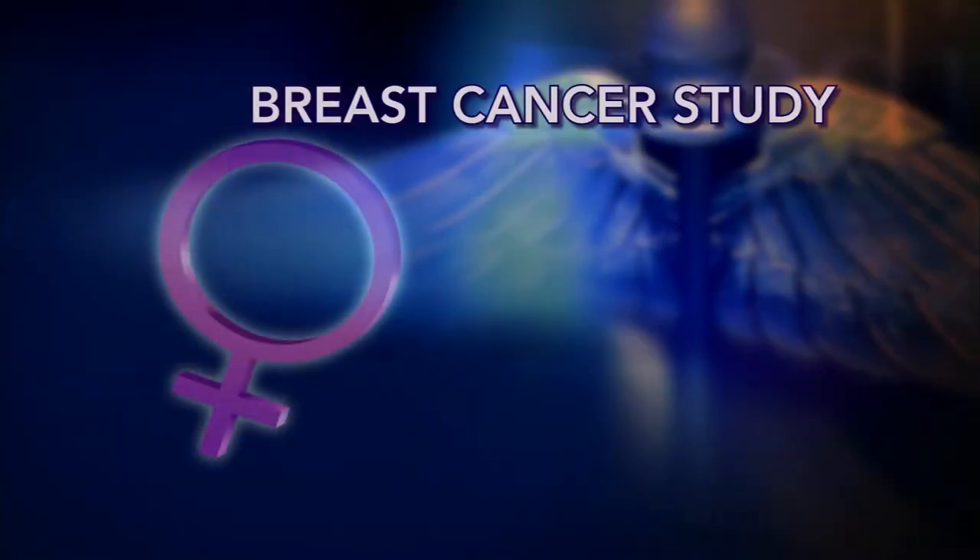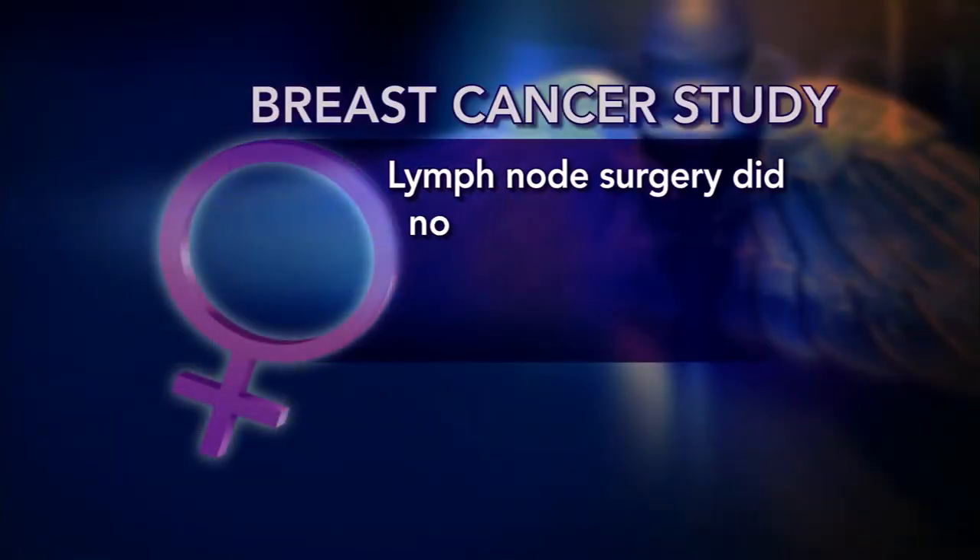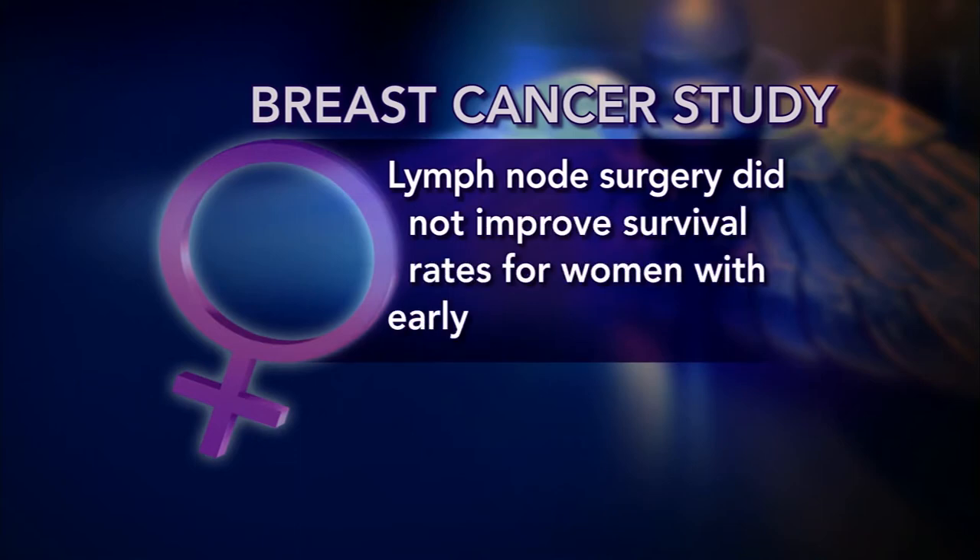GWEN IFILL: For decades, treatment for breast cancer has often included surgically removing lymph nodes from underneath a woman's arm, where the disease might have spread. But a new study of 900 women finds that such invasive surgery does not necessarily improve survival rates in women with early-stage cancer. Dr. Monica Morrow is a co-author of the study and a surgical oncologist at Memorial Sloan Kettering Cancer Center.